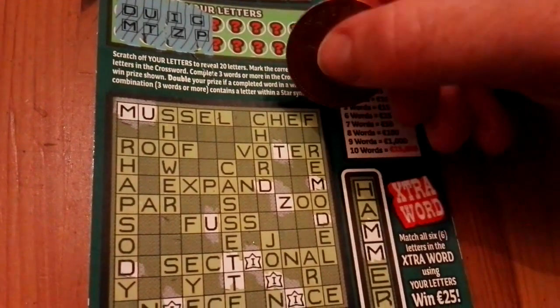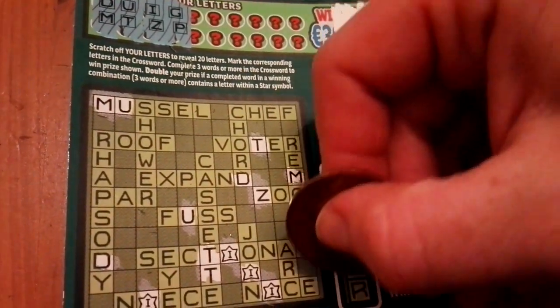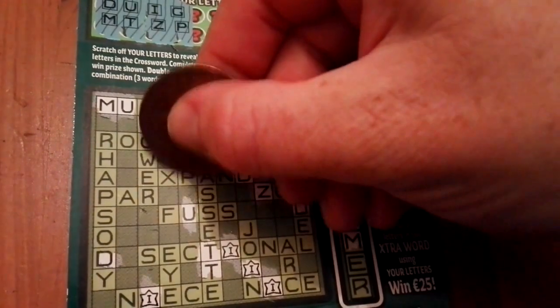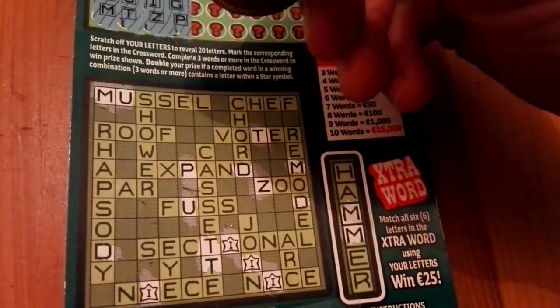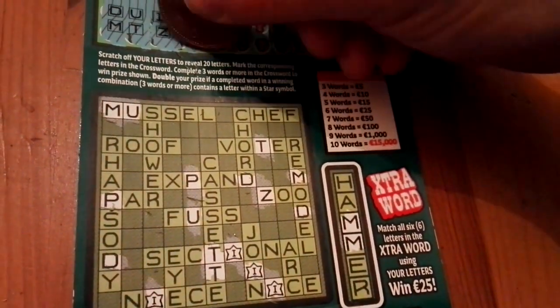G and P — I'm finding G and P in a couple of places. I also see a P here. Can't see any G's at the moment, but probably somewhere — if there is one, I will find them anyway.